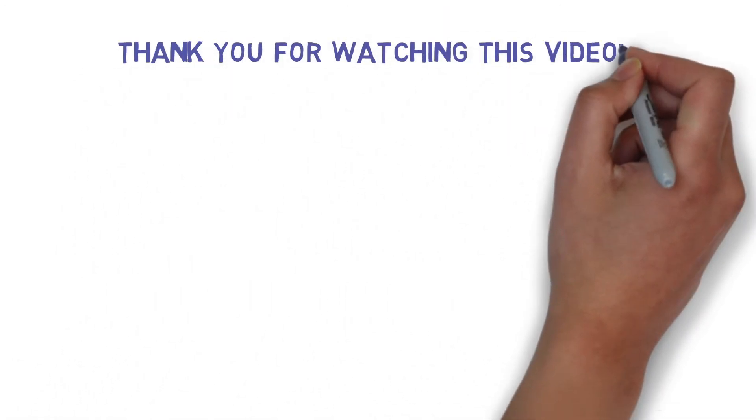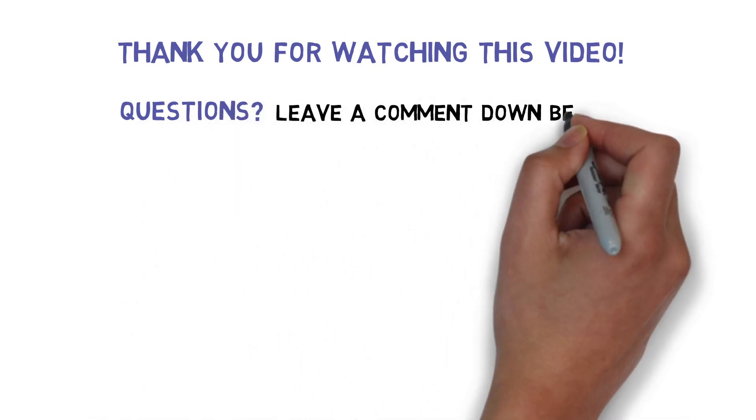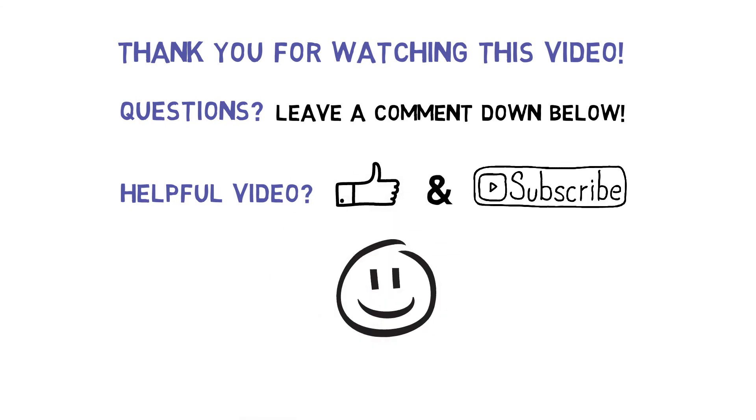At last, I want to thank you for watching this video and if you have any questions, leave a comment down below so that I can help you out. Also, if this video was helpful, do not forget to give a thumbs up and subscribe for more related content. See you in my next video. Bye!